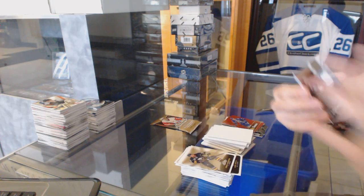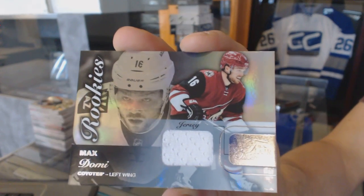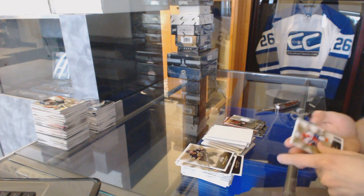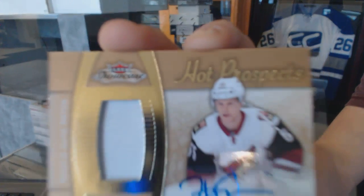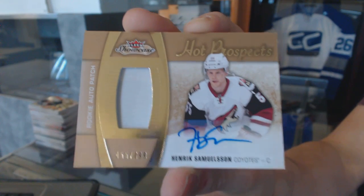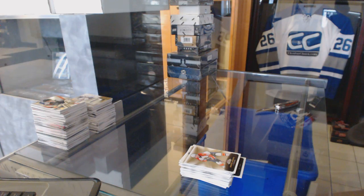Flair Showcase Jersey for the Arizona Coyotes, Max Domi. Let me finish this showcase with a one-color Hot Prospects Rookie Patch Auto number to 499 for the Arizona Coyotes, Henrik Samuelsson. Coming up next: 13-14 and 14-15 Upper Deck Ultimates.